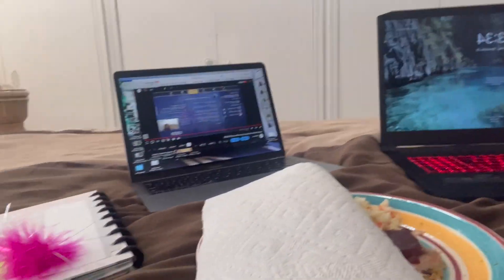I am done with the shopping. I am done with trying on clothes. I have my food leftovers from Thanksgiving, and now I'm getting ready to stream. Here is my setup and my little notebook. Beautiful.